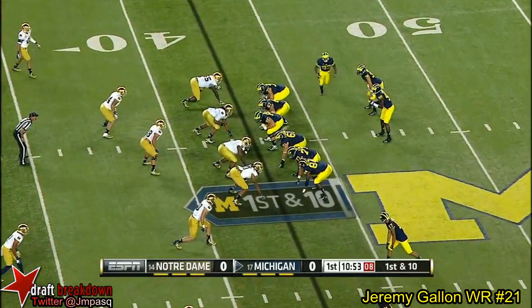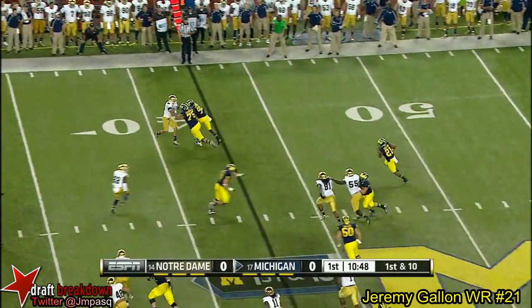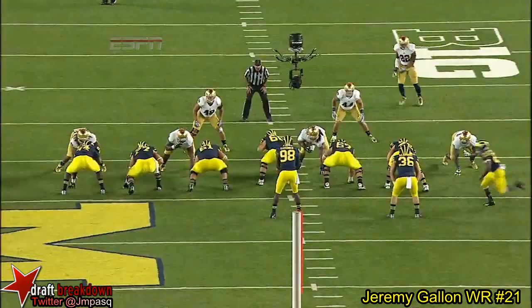Pressure. They're bringing a double reverse this time. Gallen — Jeremy Gallen got the corner for another first down. But I love to see him block on the reverse.